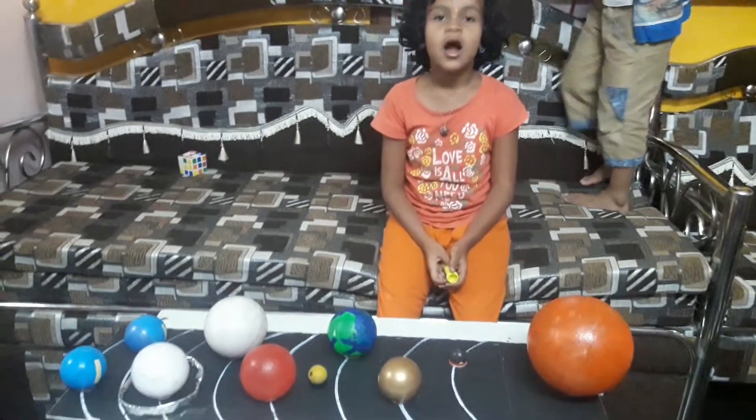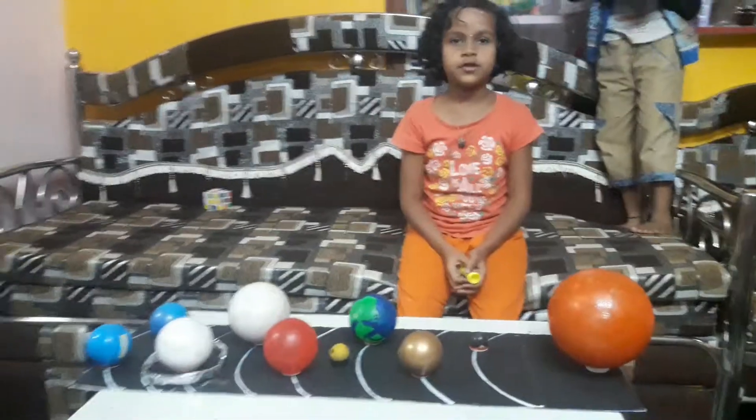My child, I am from Standard 2. Today I am going to explain about the solar system.